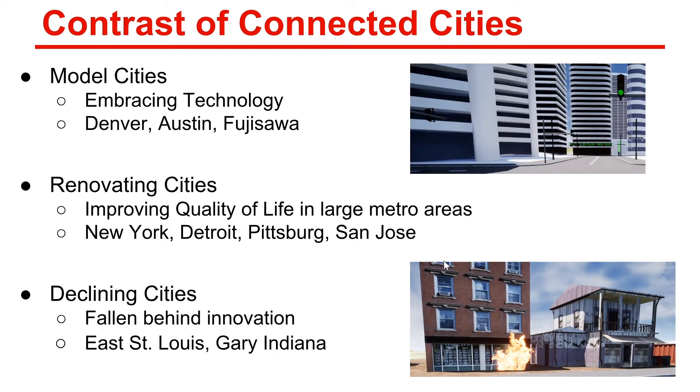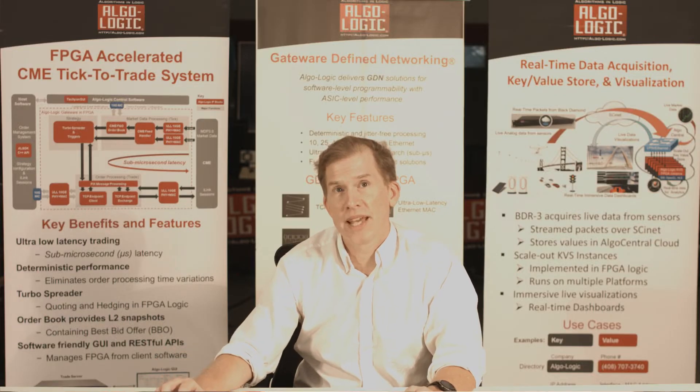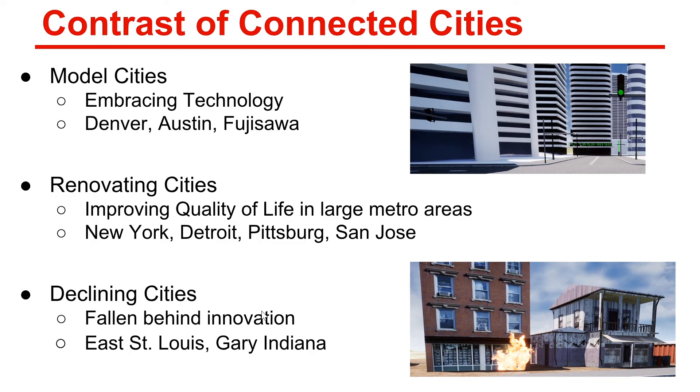Some cities are model cities for building high-tech smart cities, such as Denver, Colorado; Austin, Texas; and Fujisawa, Japan. Other cities are renovating, improving quality of life by adding smarts — cities like New York, Detroit, Pittsburgh, and San Jose are embracing smart connected cities. Some cities, though, may be falling behind: without the infrastructure, buildings are burning down and the city is falling apart.